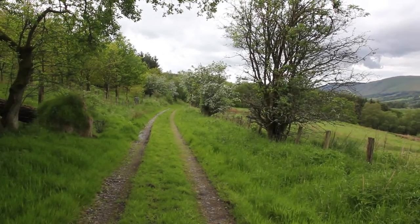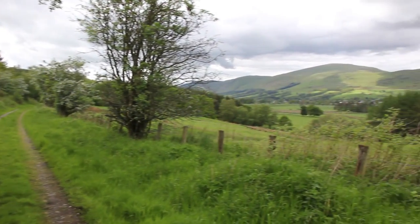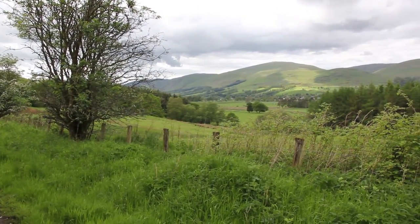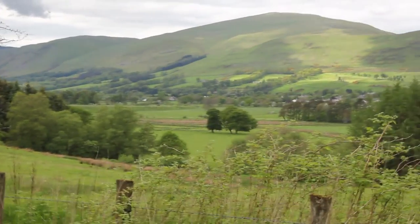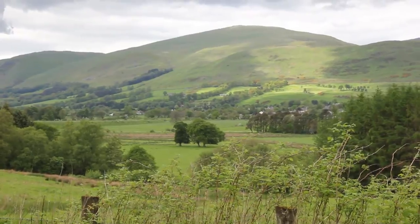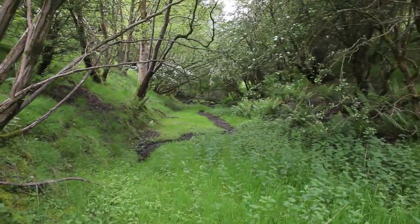Coming back down here, you can't see the viaduct at this point anymore, but you can see where it does cross the river — you can see the embankment in the distance there heading towards Dala, with the hills behind it.